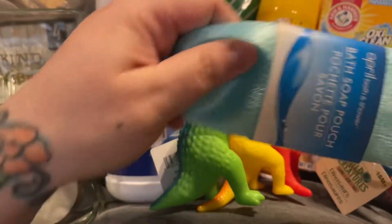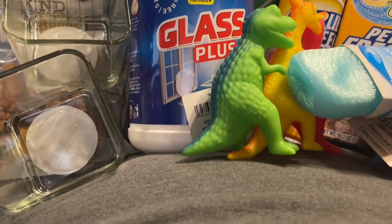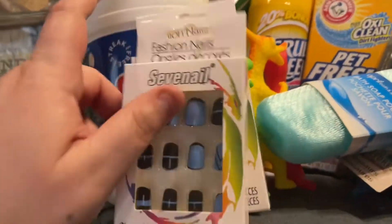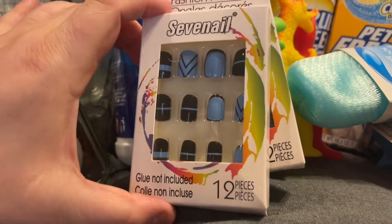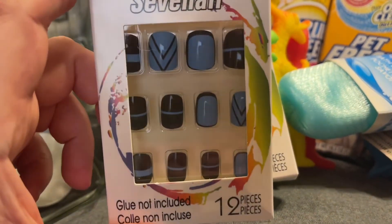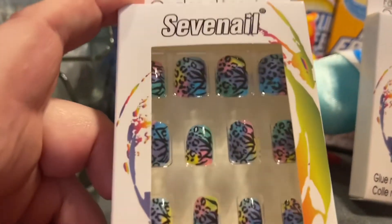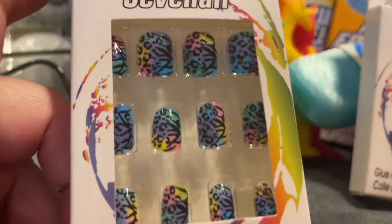The last two things I got were some nails. I got these By Seven nail sets — a really pretty blue set, and then these ones I thought would be really cute next spring.